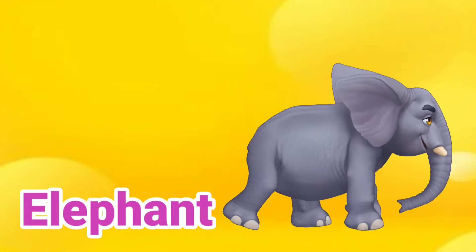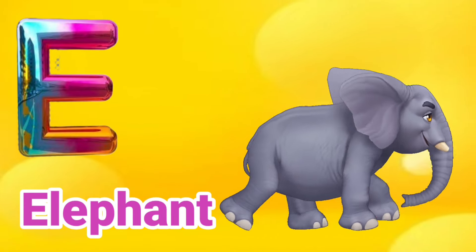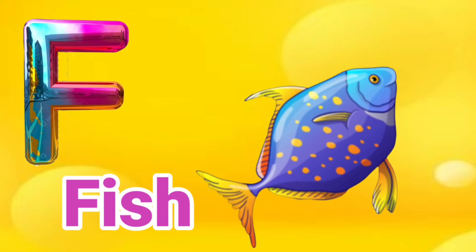E is for Elephant. E, E, Elephant. F is for Fish. Fish.